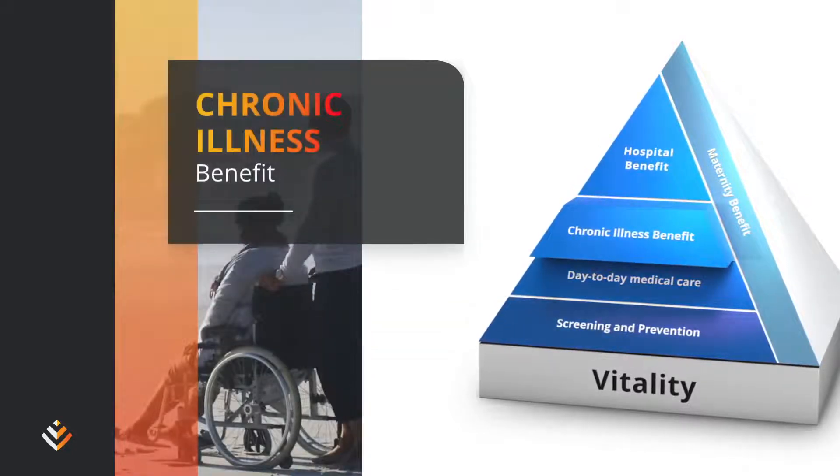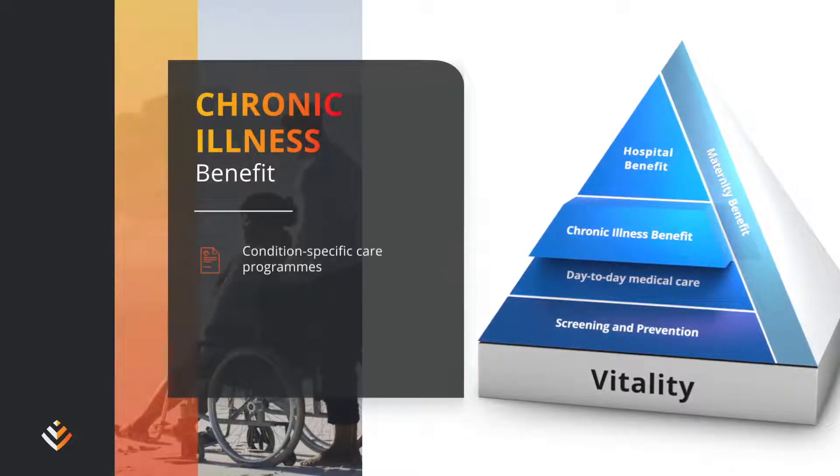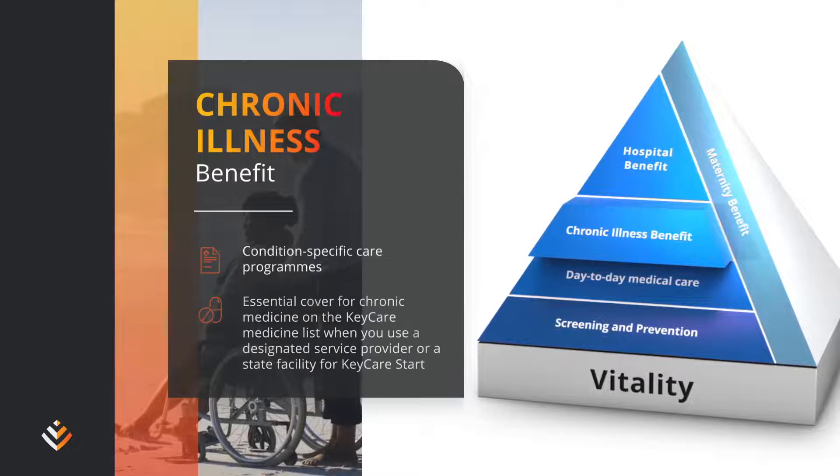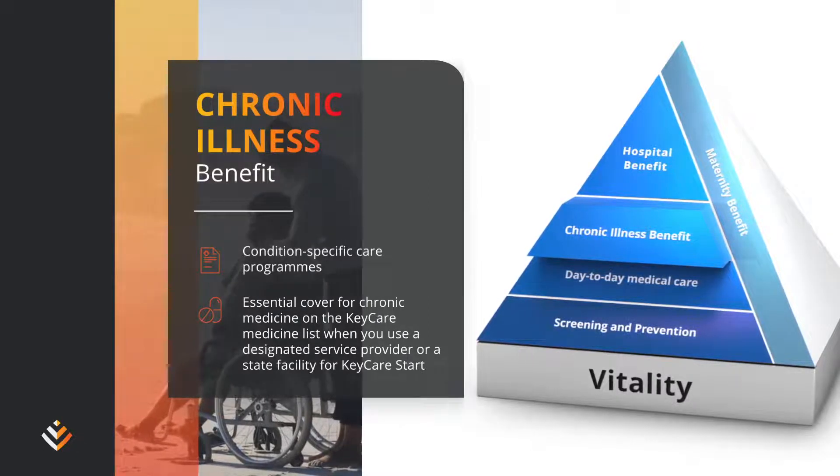Members living with chronic conditions get the best care at all times with a range of condition-specific care programs, and essential cover for chronic medicine on the Key Care medicine list when you use a designated service provider.